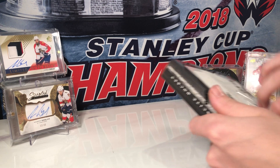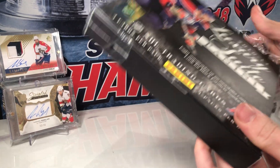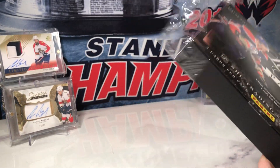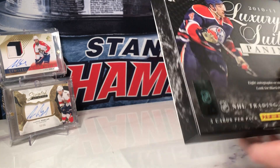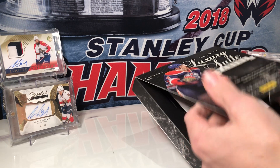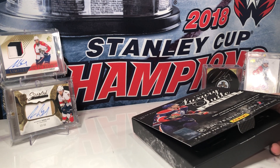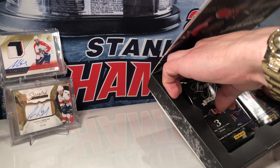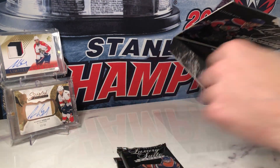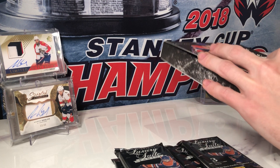So we got eight autographs or memorabilia cards in the box, three cards per pack, four packs per box. Got a checklist. I have not opened this product before so I figured I would give it a shot.